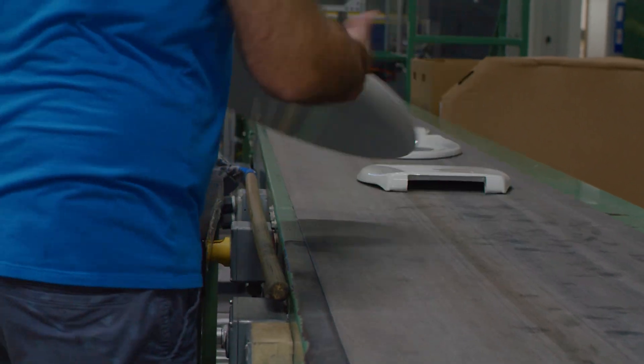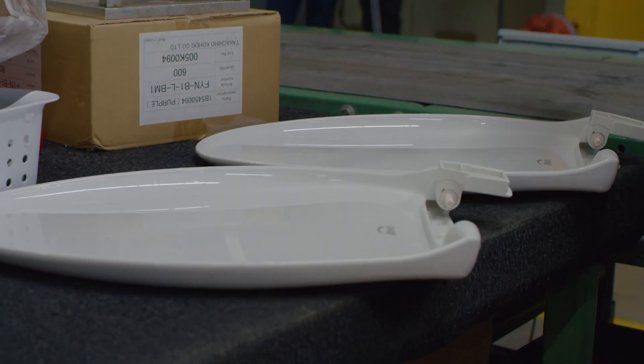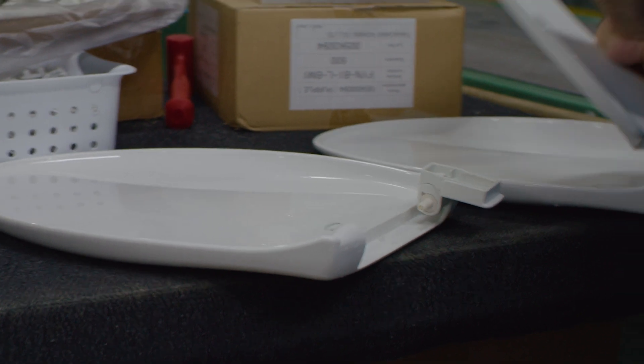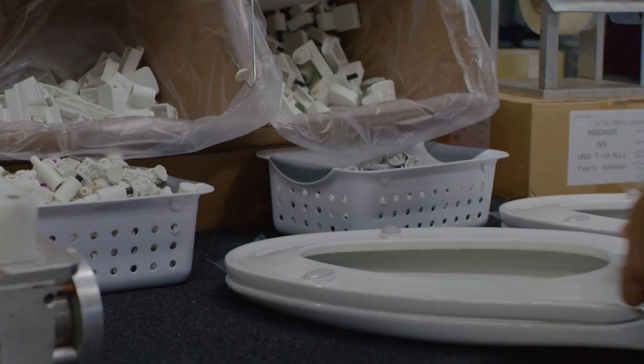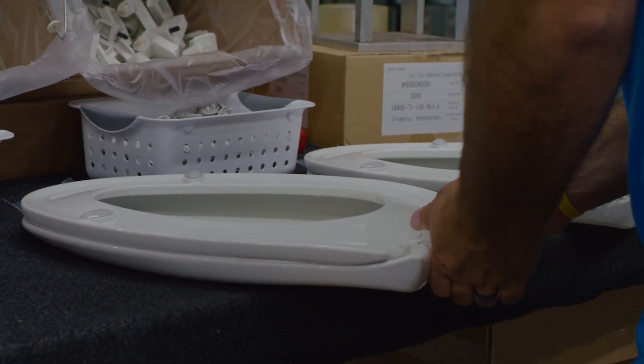Our operators finish the process by putting the hinges on, preparing them for packing, including the hardware kit and any instructions. And of course, final assembly and inspection to make sure they're a top quality product worth sending out the door.